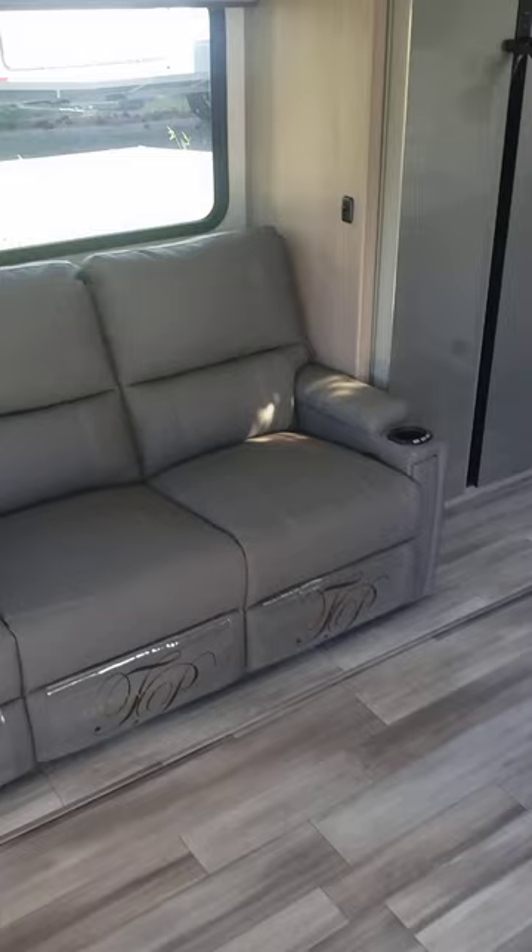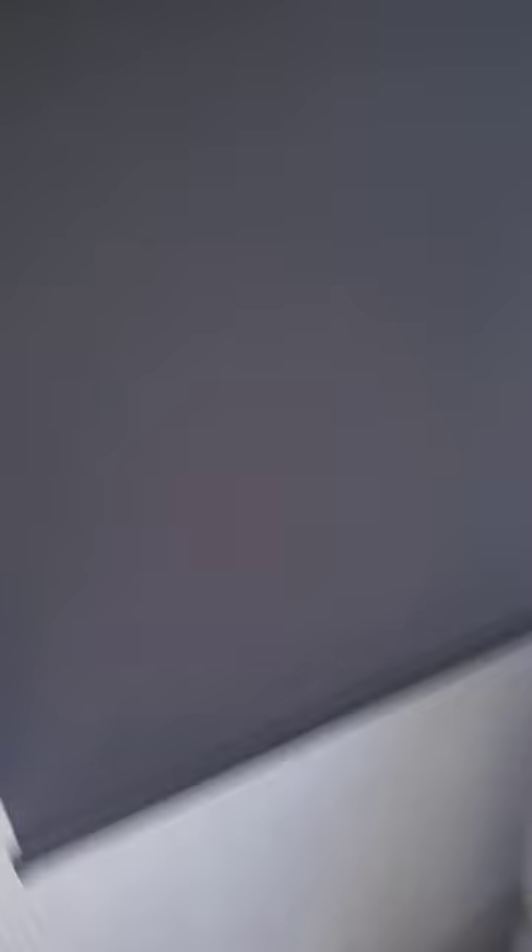Coming inside, there's a huge dinette with storage underneath that can also be turned down into a bed. You've got gobs of storage up top. Here's your three-seat reclining heated massage sofas, and all the windows have full blackout shades.